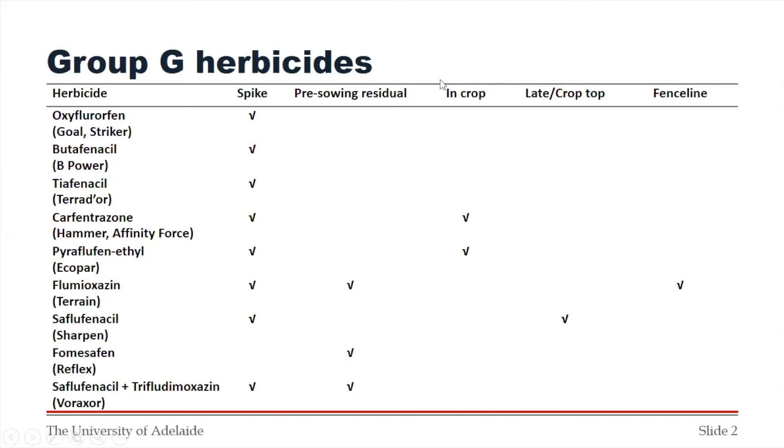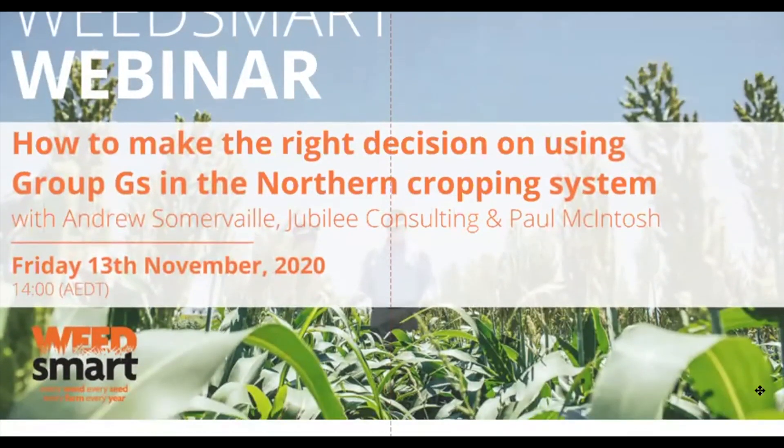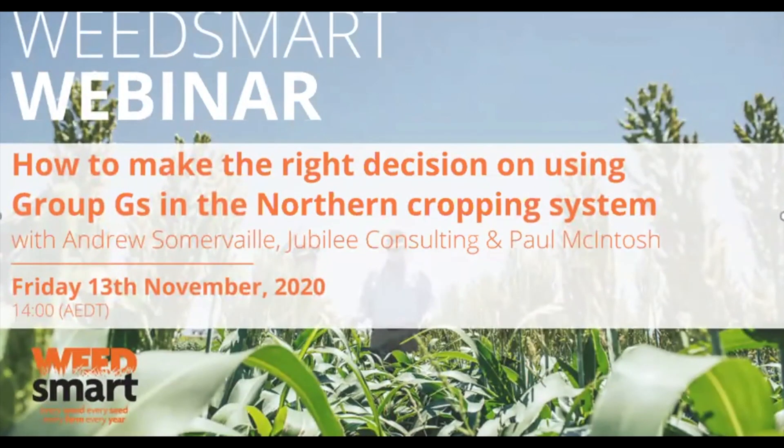On behalf of the WeedSmart team and those that have attended, thank you very much Chris. Thank you Chris Preston and Chris Davey. Thanks everyone for being a part of today's webinar — it's been a very informative session. We'll be running a second webinar next week addressing the same topic but with more relevance for summer cropping areas. Andrew Summervale from Jubilee Consulting will join us along with WeedSmart extension specialist for the North, Paul McIntosh. A recording of this webinar will go live on the WeedSmart website next week. Thank you everyone.